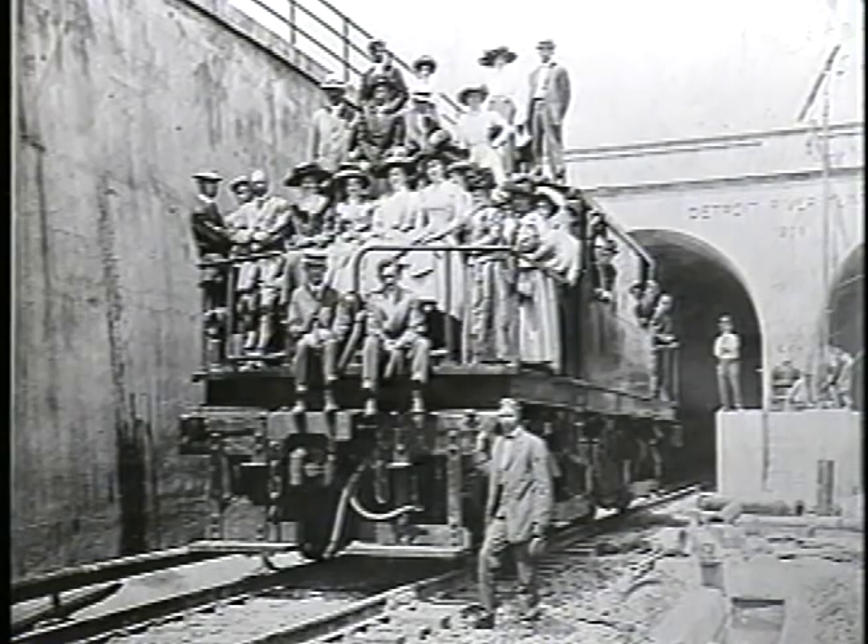Rail cars which previously had taken up to 20 hours to cross the Detroit River by barge could now move through the tunnel in minutes.